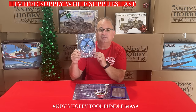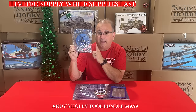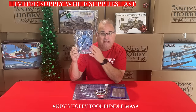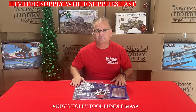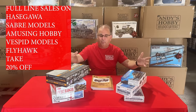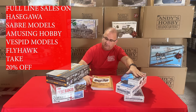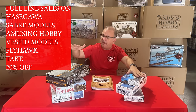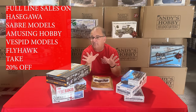Also, the glue holders will be on sale by themselves as well. If you just want the handy glue holder without all the other stuff, you can get it for $4.99. Now, we also have full line sales on five brands: everything from Hasegawa, Amusing Hobby, Sabre Models, Flyhawk, and Vespid Models are all on sale.